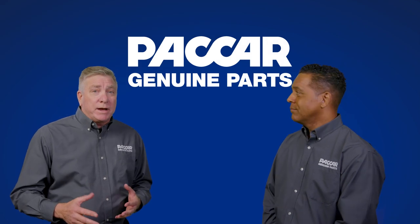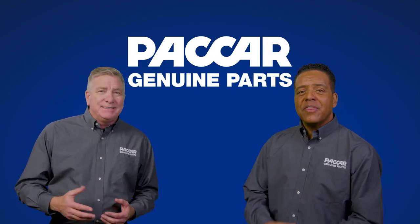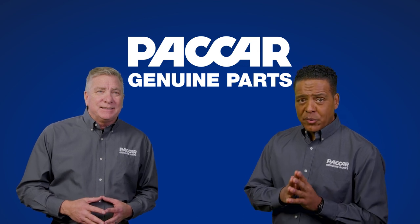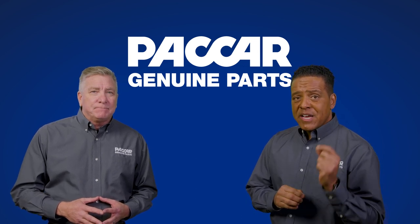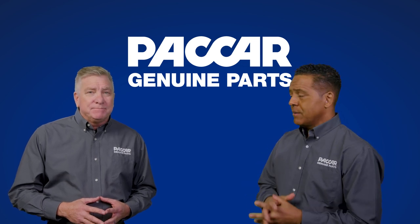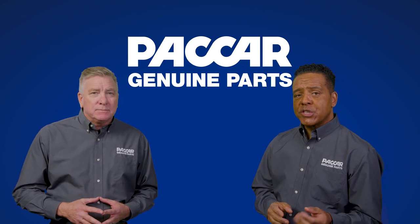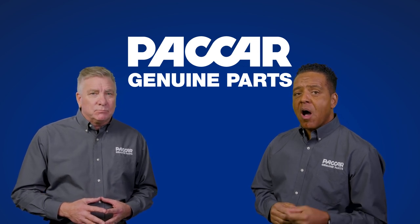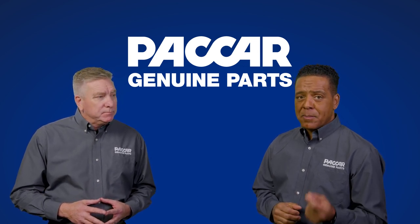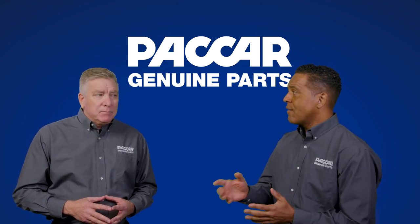That all sounds great. What else can you tell me about Packard Genuine fuel tanks? A very important thing to discuss with customers is the fact they should get replacement tanks from a Packard Genuine source when needed. Research has shown that tank repair shops often make substantial repairs to damaged tanks, including cutting and rewelding fill necks and end caps after accidents.